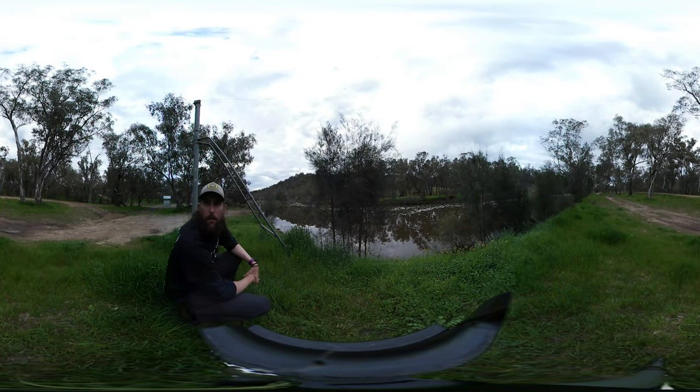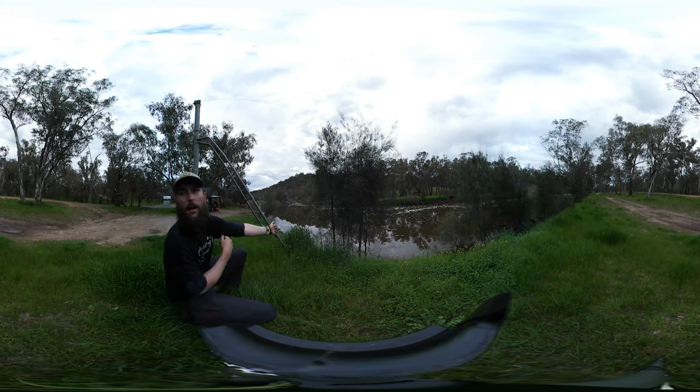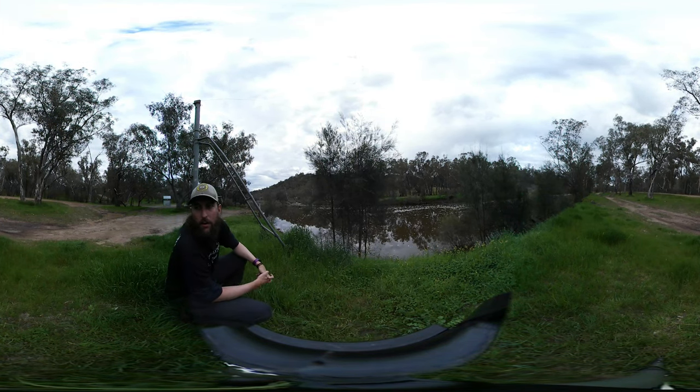G'day everyone, back for another video of the Abond Descent 2023 River Guide series, and this one we are here at Cobbler Pool, finish of the first day of the race. You'll see this wire strung up behind me here — that is the official finish line of day one and start line of day two.